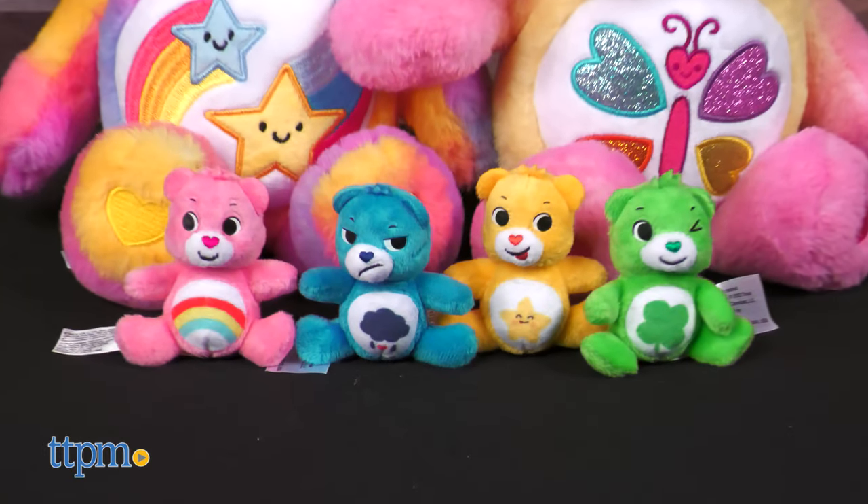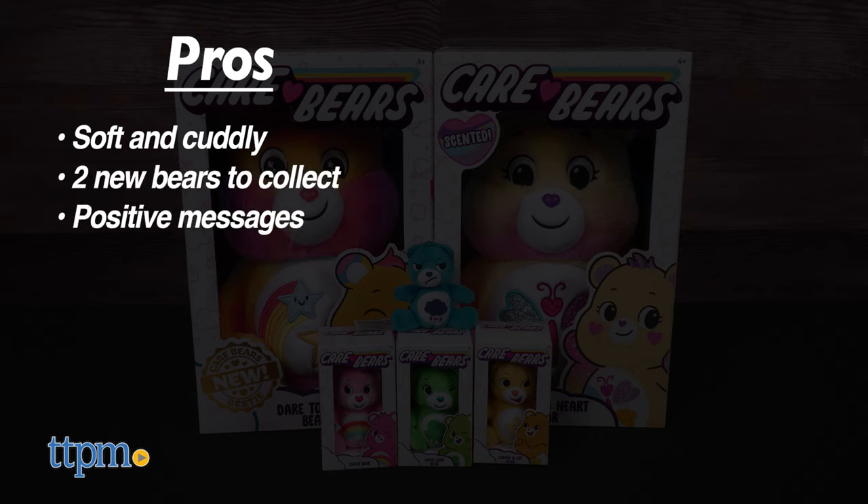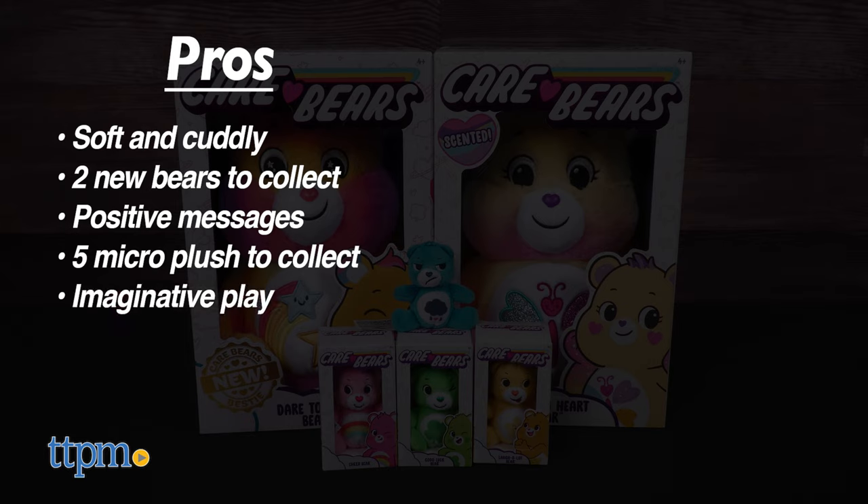I love all of these! If you're a Care Bears fan, tell me which of these new bears you're most excited about in the comments. Here are the pros: they are soft and cuddly, there are two new bears to collect, the new bears have positive messages, and there are five micro-plush to collect — these will inspire imaginative play.